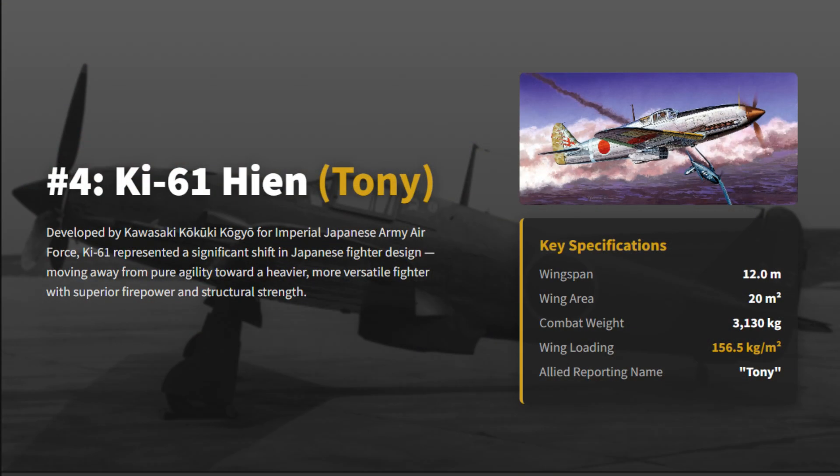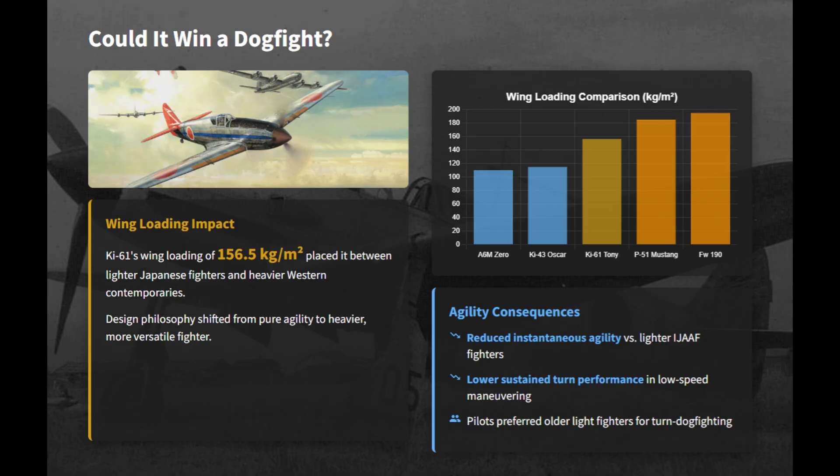The Ki-61 was a heavy, armored airplane among light, fast-turning fighters. Its European design promised power but delivered headaches. With higher wing loading, the Ki-61 sacrificed low-speed agility for speed, weight, and stability. It could not match the tight turns of lighter Japanese fighters, and many pilots preferred older types for dogfights.